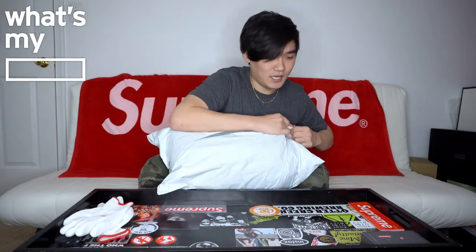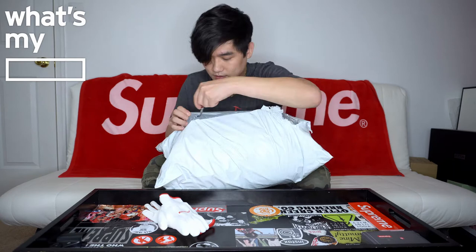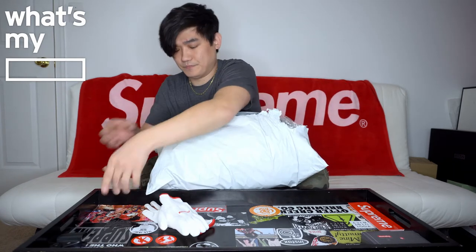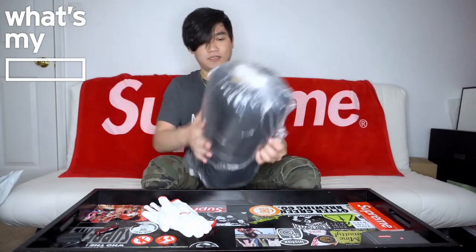The item came like this, and you can kind of already feel the weight to it. So let's go ahead and open this up. Supreme knife. All right, here we go.